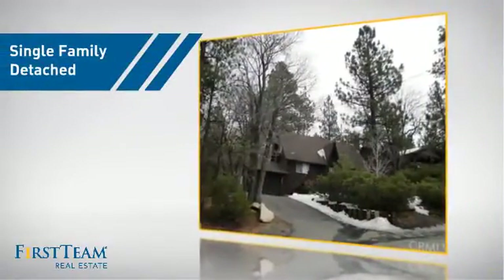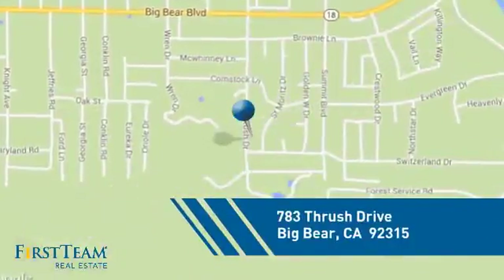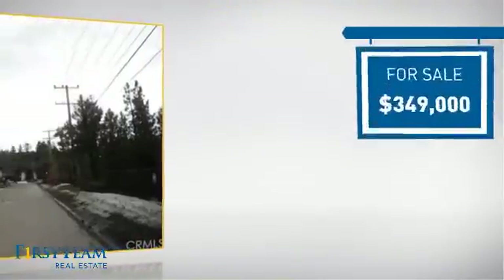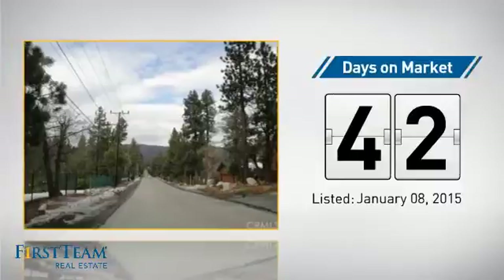This detached home is a great choice for families who want the privacy of their very own lot, and it's located in this area. Currently listed at just under $350,000, it's been on the market since January.